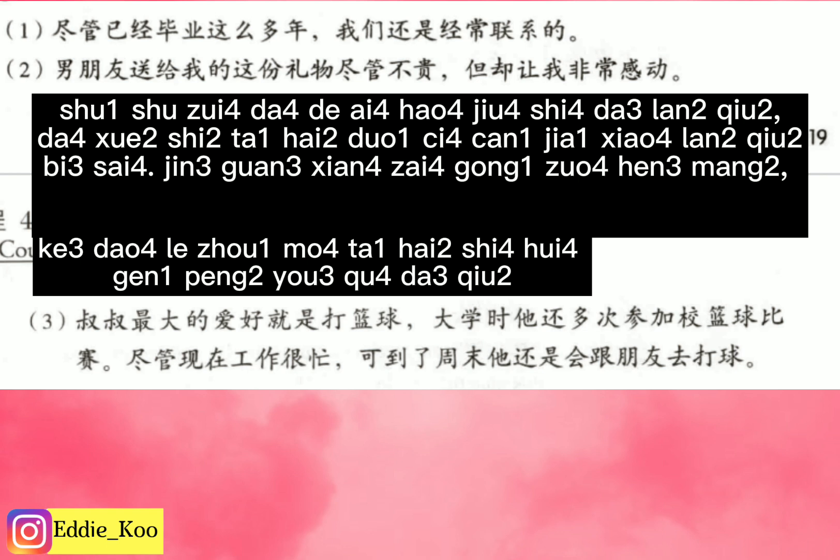Third example: 叔叔最大的爱好就是打篮球。大学时，他还多次参加校篮球比赛。尽管现在工作很忙，可到了周末，他还是会跟朋友去打球。 Translation: Uncle's biggest hobby is to play basketball. At college, he also participated in the school basketball matches many times. Although work is very busy now, when the weekend comes, he still will go play basketball with friends.